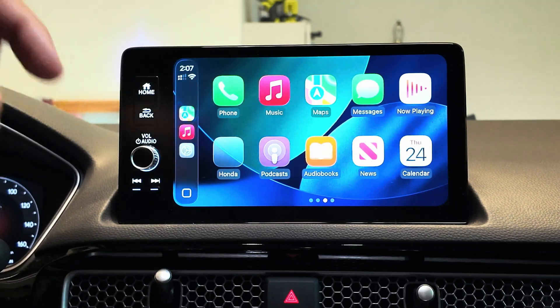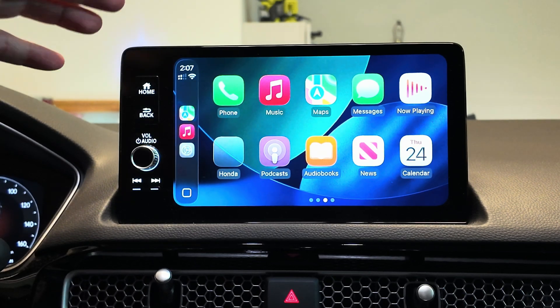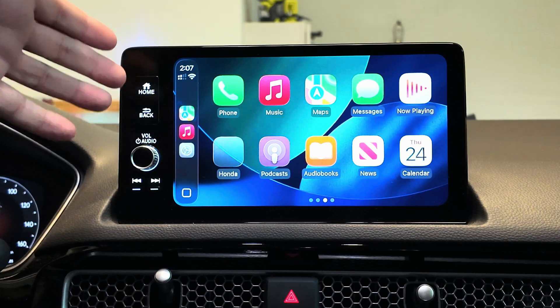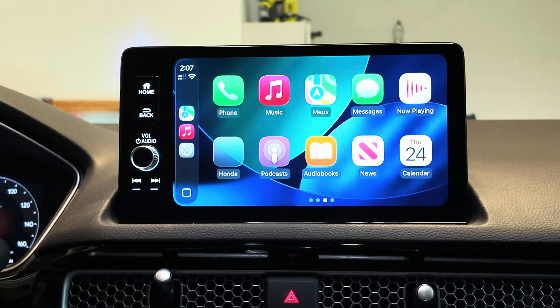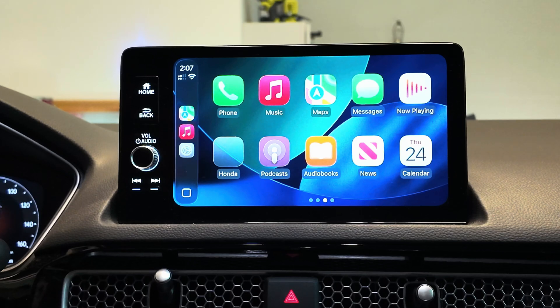Let me know what you guys think in the comments down below. Now that Apple has released the public beta to any registered developer and public beta user, a lot of people are going to be using this. Did Apple do right by CarPlay here or are there any new features you're hoping they add? Thanks for watching — we'll catch you in the next one.